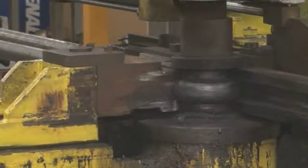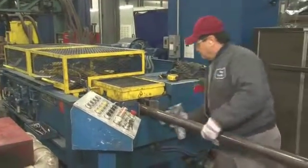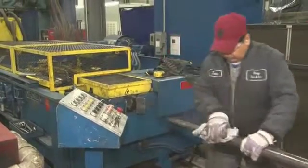Oftentimes the boiler design will require transitioning from one tube diameter to a smaller tube diameter. We accomplish that task with this equipment behind me, which is a swedging machine. We can actually go from a three-and-a-quarter-inch tube down to a one-and-a-half-inch tube with a multiple-stage swedging operation.